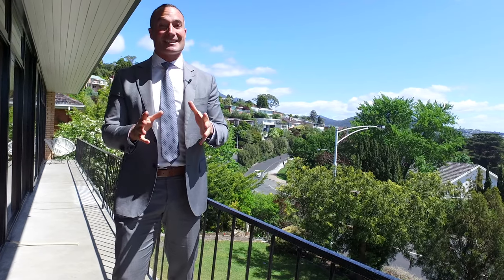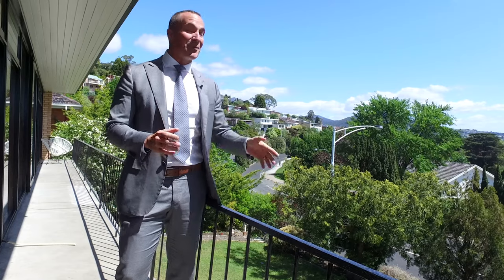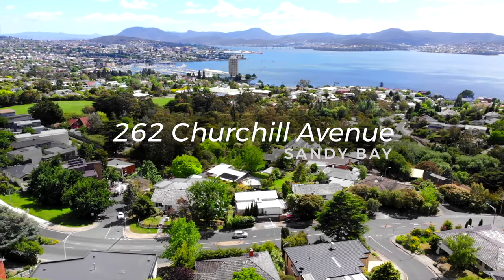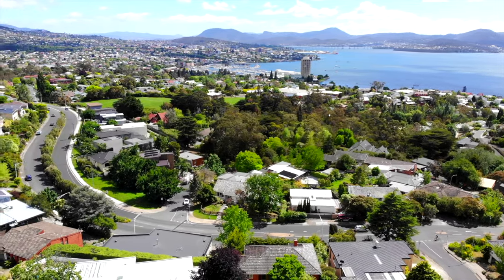You almost could not get a better location. With the sun on my back and that outlook to the River Derwent, there's no wonder my sellers call this place home. Low maintenance, north facing and minutes to the university and the CBD, this is an ideal investment opportunity or family residence in the heart of Sandy Bay.